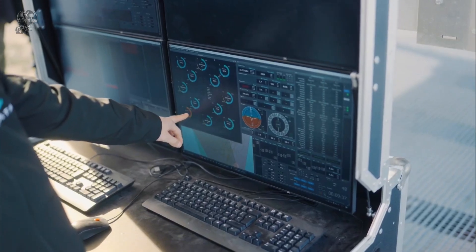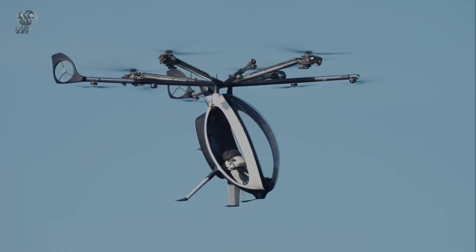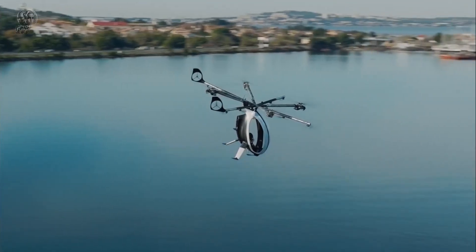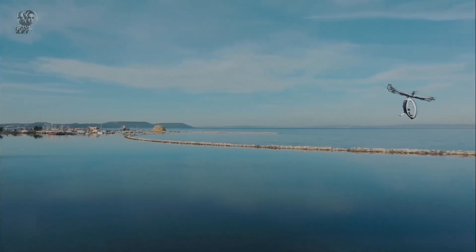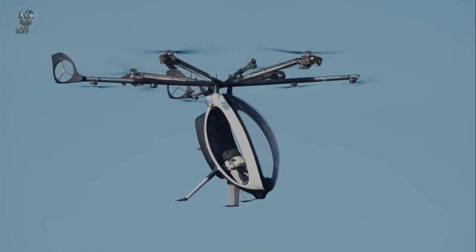While the exact pricing for the AirScooter has not been disclosed, its design is aimed at being an affordable and eco-friendly alternative to private aircraft. For reference, the similar Zapata Flyboard Air was projected to retail for approximately $25,000, highlighting Zapata's commitment to accessible personal aviation.